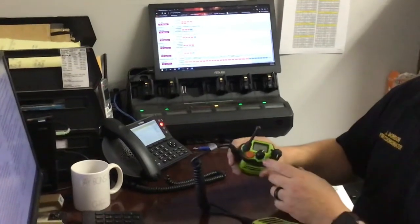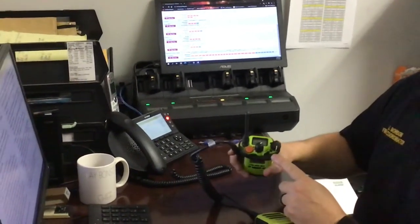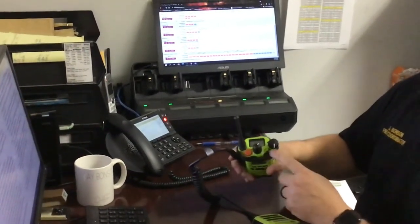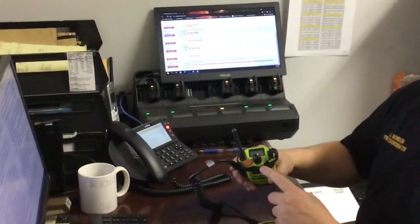Along the top of the radio you will note a switch: A, B, and C. This switch allows for quick access to the first three zones. A equals Zone 1, B equals Zone 2, and C equals Zone 3.